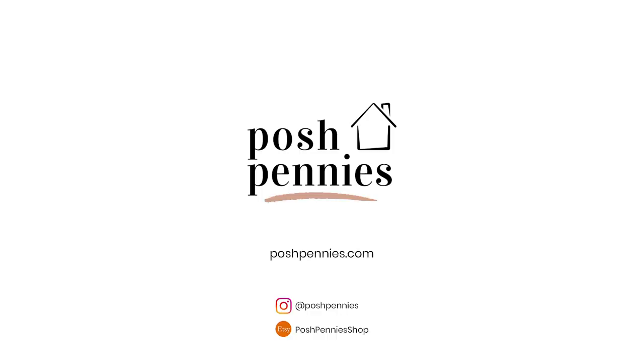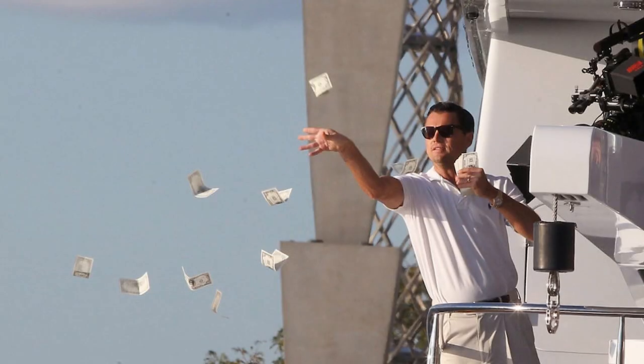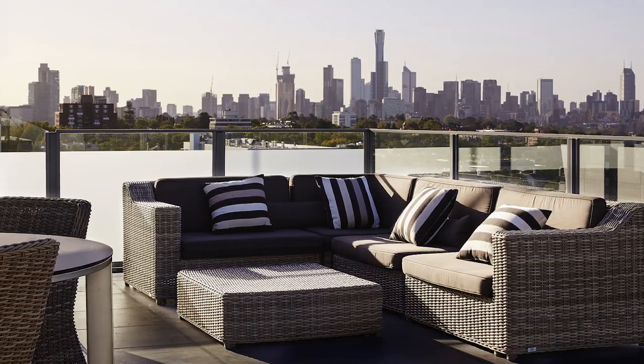Hey everyone, I hope you're doing well in these really strange times in the world and that you and your loved ones are staying safe. Today we're going to look at affordable ways that you can update your patio so that you can enjoy it all summer long. If you're feeling like your patio could use some sprucing up but you don't want to splash a bunch of cash, I've got some ideas for you. Whether you're a die-hard entertainer or you just want to create your own private little oasis, these affordable patio update ideas will help you create the perfect space.